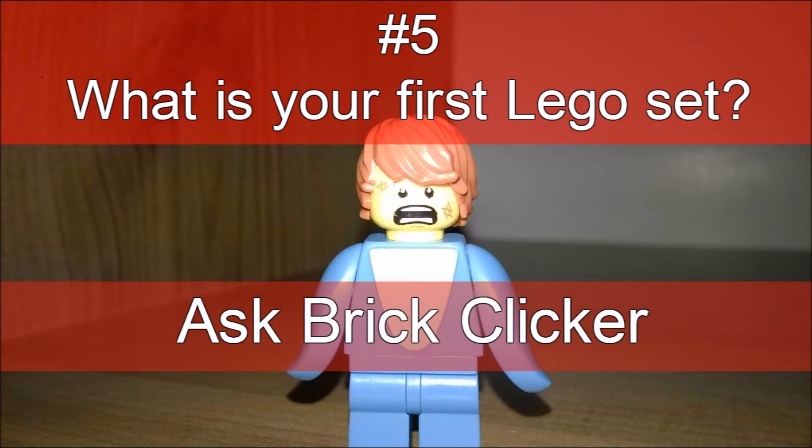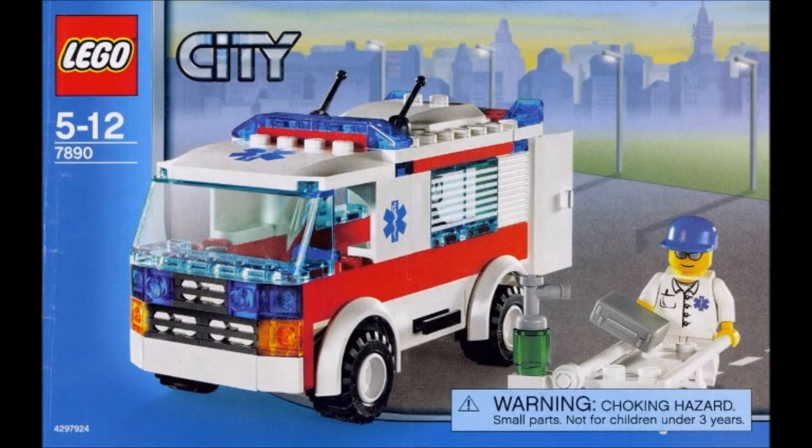This question was a good one for me because everyone has their own first LEGO set that most people will remember. Did they like that set? Even if it's not the greatest in the collection, they still really value it. Mine is the LEGO City Ambulance — that's on screen now.